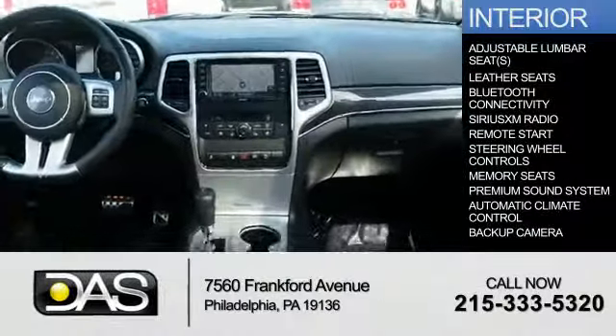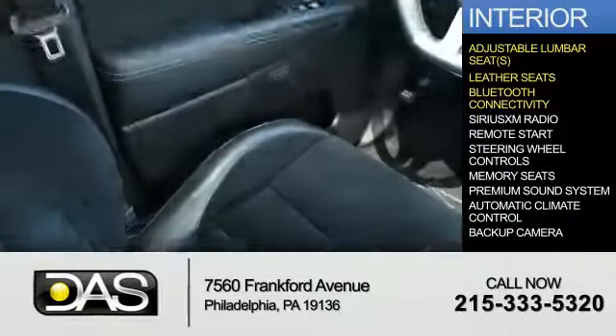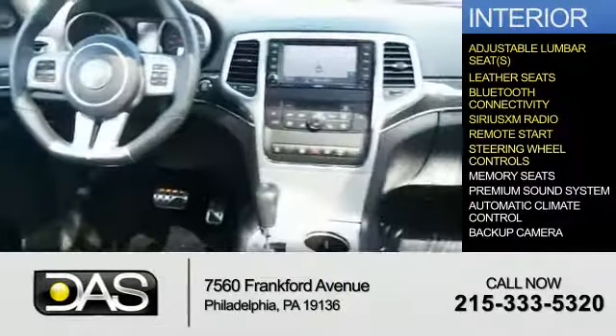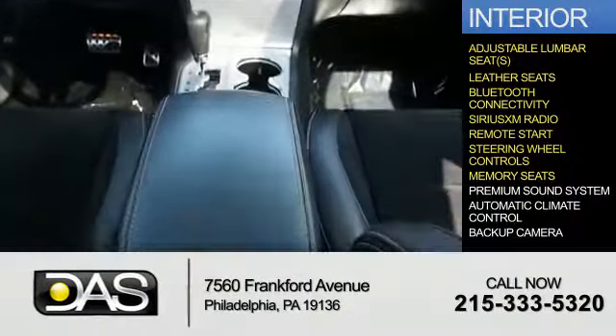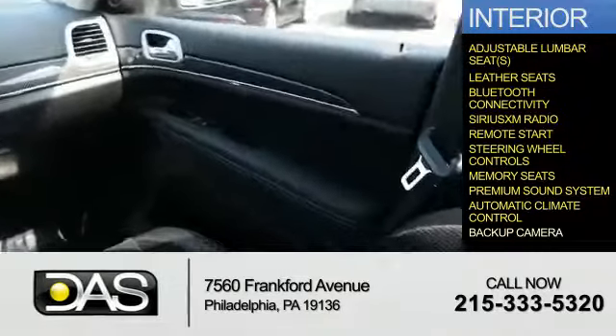Inside you'll find adjustable lumbar seats, leather seats, Bluetooth connectivity, Sirius XM satellite radio, remote start, steering wheel controls, memory seats, a premium sound system, automatic climate control, and a backup camera.